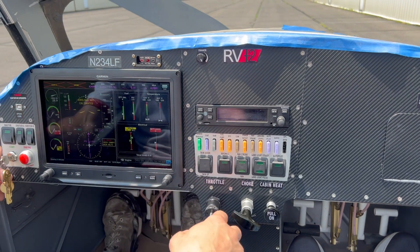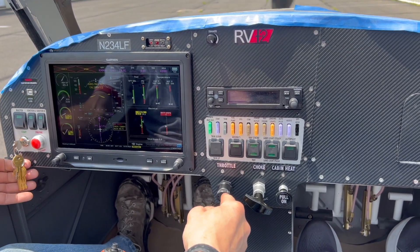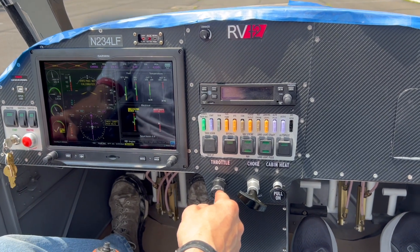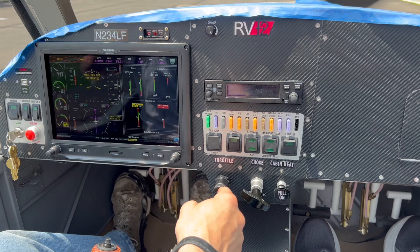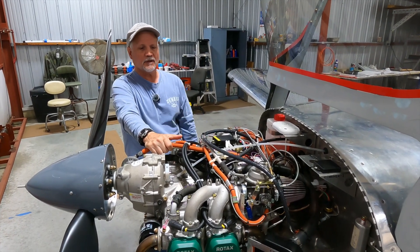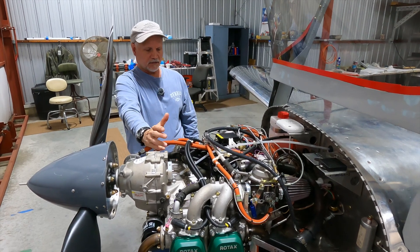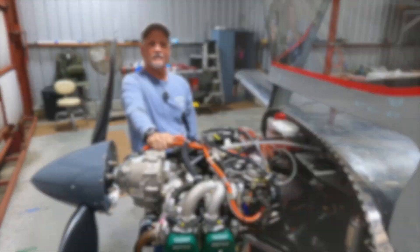Overall everything's looking good. We have found a few minor things: we still have to readjust our idle, and we found a minor oil leak somewhere around the oil reservoir tank that we have to address. That's about it as far as what we've found so far.